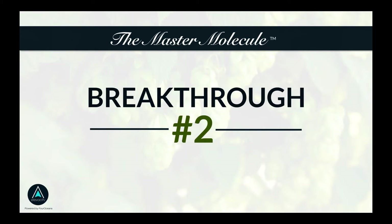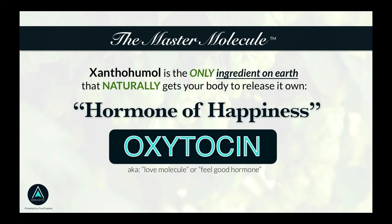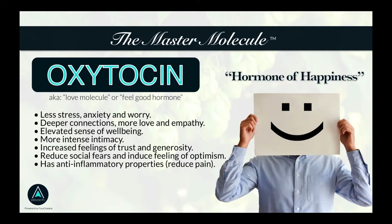The second breakthrough is xanthohumol's — this master molecule's — ability to tell your body to release and produce more oxytocin. Oxytocin is known as the hormone of happiness. With our tagline of elevating health, wealth, and happiness, you now have a nutritional product that is the only ingredient on planet earth today that naturally gets your body to release this hormone of happiness. Go do some research on it — it's also known as the love molecule or the feel-good hormone.